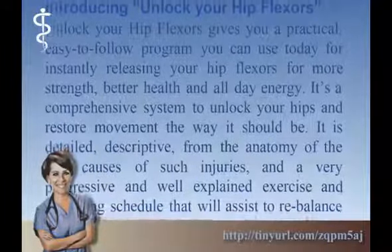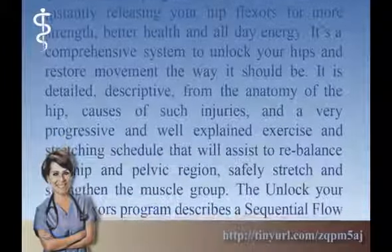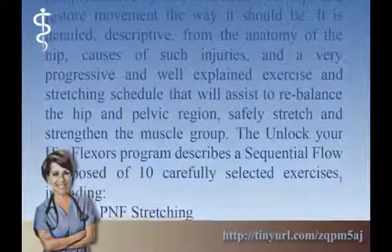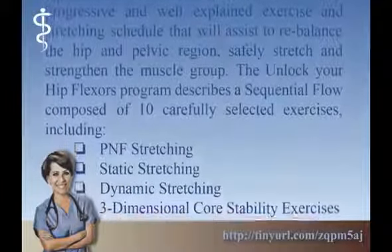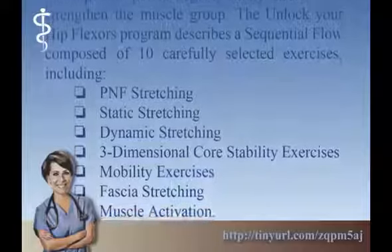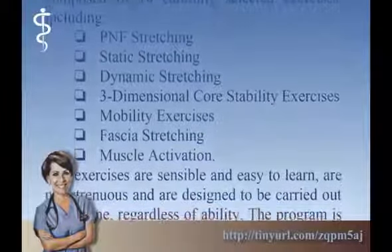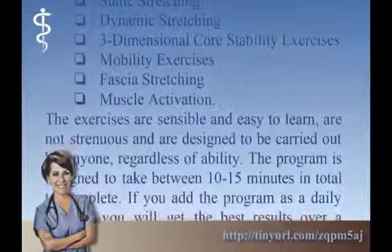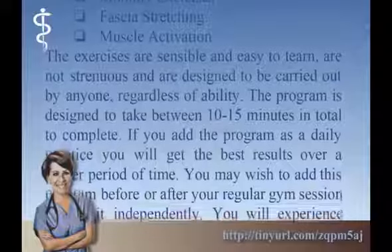It's a comprehensive system to unlock your hips and restore movement the way it should be. It is detailed and descriptive — covering the anatomy of the hip, causes of such injuries, and a very progressive, well-explained exercise and stretching schedule that will assist to rebalance the hip and pelvic region and safely stretch and strengthen the muscle group. The Unlock Your Hip Flexors program describes a sequential flow composed of 10 carefully selected exercises including PNF Stretching, Static Stretching, Dynamic Stretching, 3-Dimensional Core Stability Exercises, Mobility Exercises, Fascia Stretching, and Muscle Activation. The exercises are sensible, easy to learn, not strenuous, and are designed to be carried out by anyone regardless of ability. The program is designed to take between 10 and 15 minutes in total to complete.